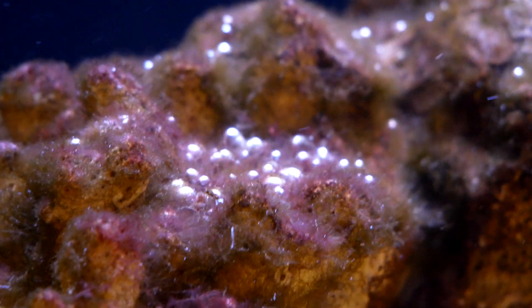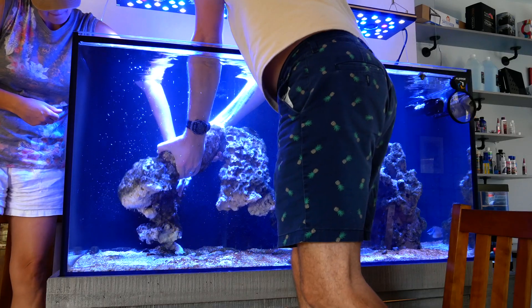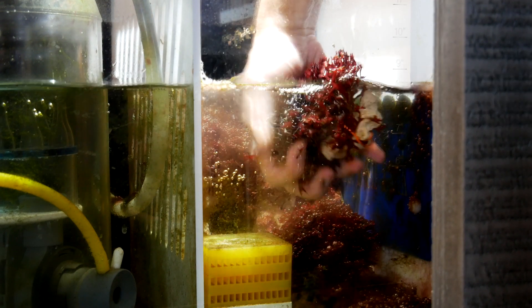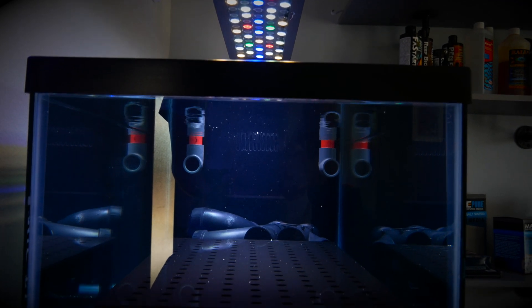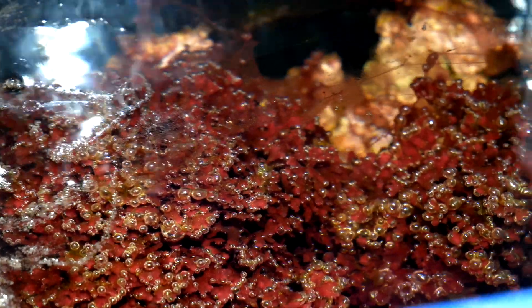Dinoflagellates are so much more difficult to get rid of than cyano. Around the same time I was completely sick of my 120 gallon system for a whole bunch of reasons, so I broke it down and got rid of it. But I had a really good refugium I didn't want to lose, so I moved my macro algae, miracle mud, and all the pods into a new refugium in the 40 gallon frag tank — knowing full well that the dinos and cyano were coming along with it.